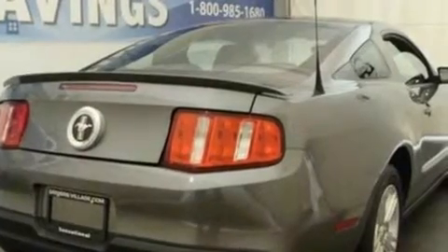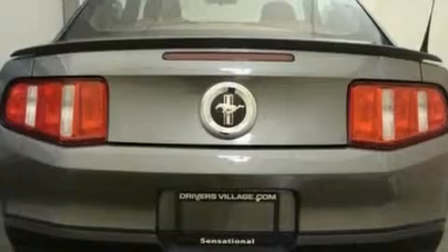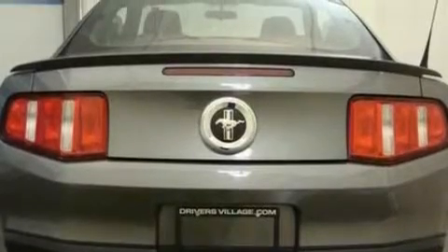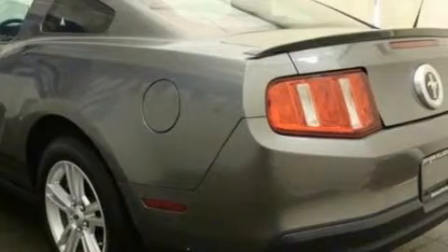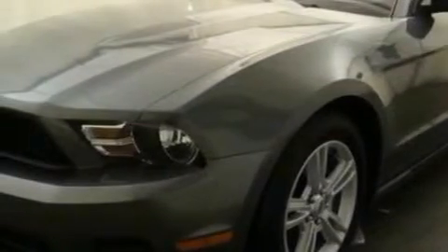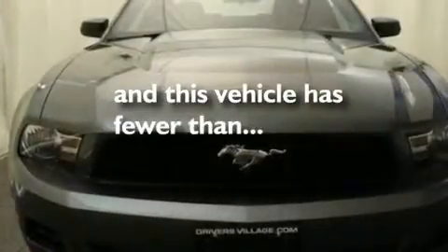Its top features include cruise control, a keyless entry system, external temperature display, a CD player, a multi-link rear suspension, 17-inch wheels, an engine immobilizer theft deterrent system, traction control and stability control systems, a passenger side vanity mirror, and this vehicle has fewer than 24,000 miles on the odometer.